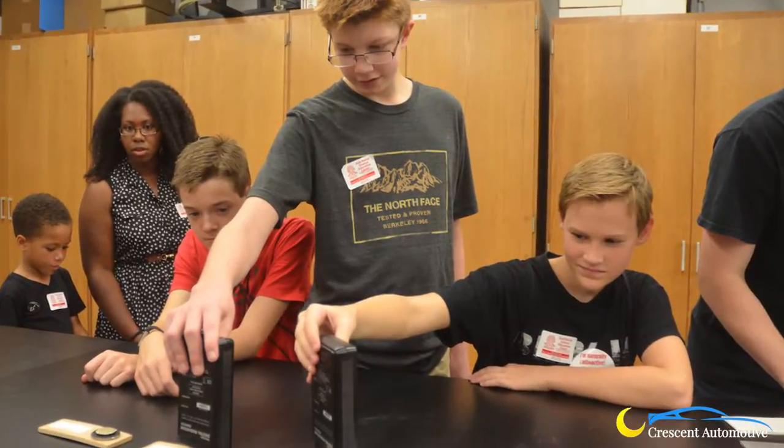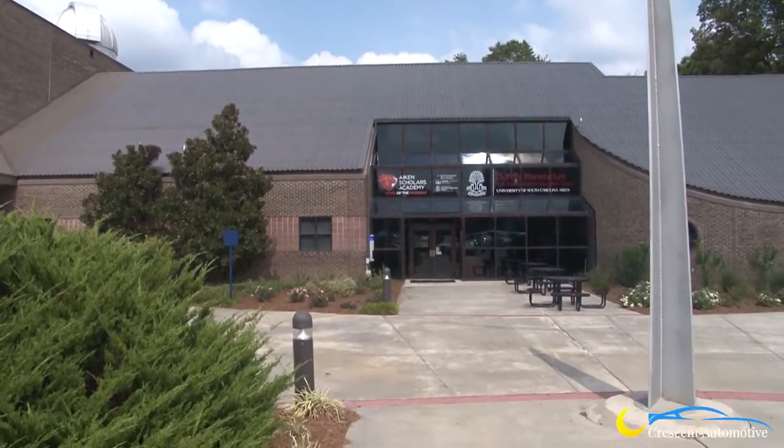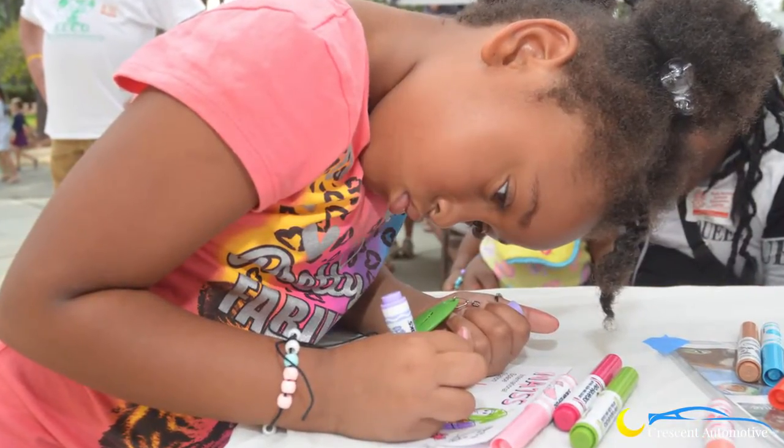Science Education Enrichment Day, a family-friendly science event, will return to USC Aiken on October 5th. Today on the front page we are finding out what makes this event special.